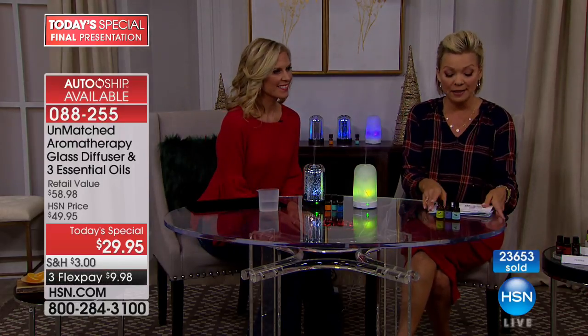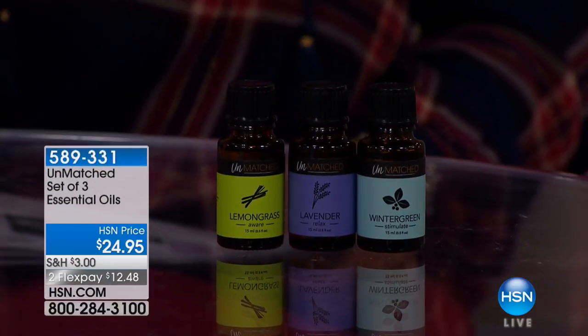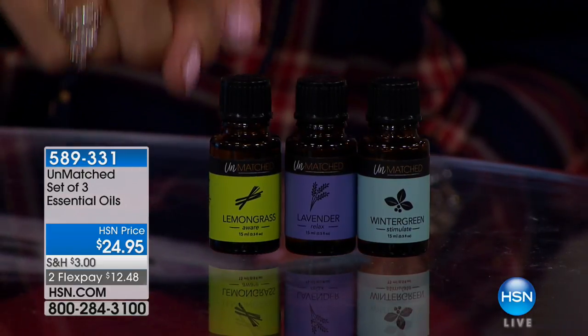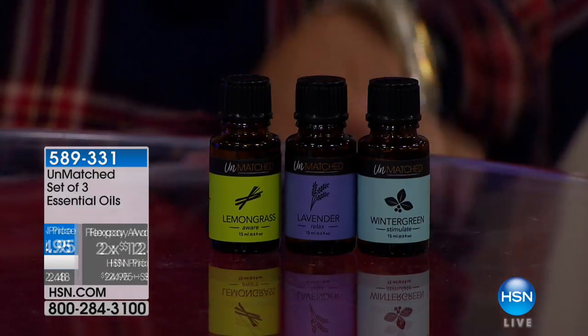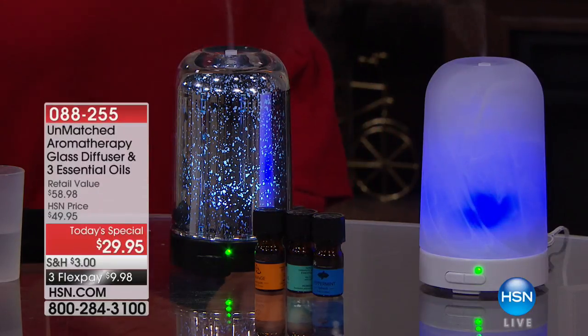We also have three essential oils sold separately as their own package — lemongrass, lavender, and wintergreen for $24.95. These are 15ml. You can do a flex of $12.48. You could pay that for just one bottle of essential oils elsewhere.